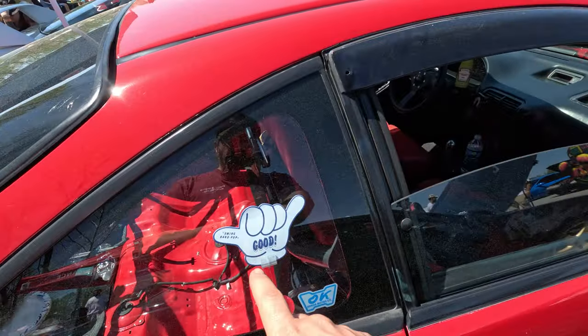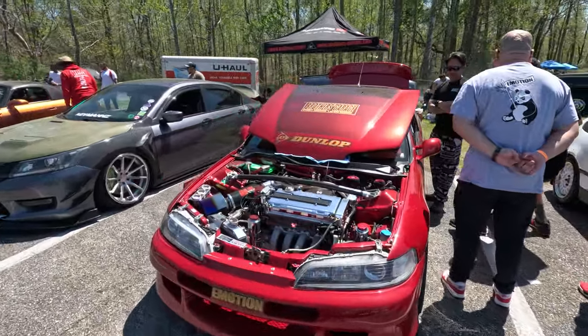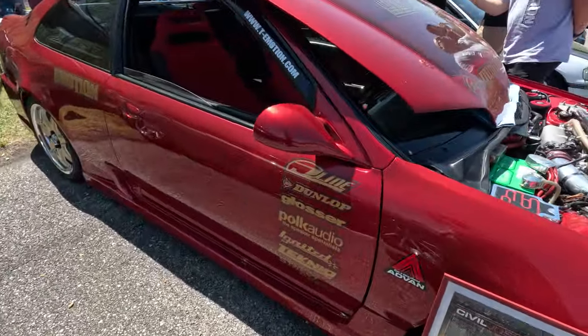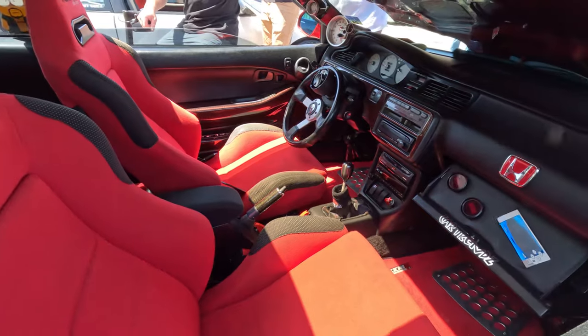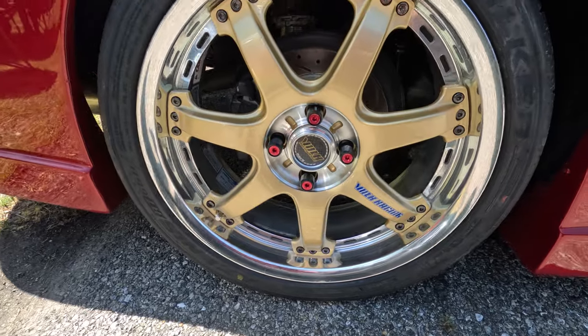Looks like a Tigger Type R. It's got all kinds of Japanese goodies in here. It's nice — this thing is really period correct. It's like 2000s show car. Got the Precision 1000 intake on it. All the sponsor stuff on the side. Very 2000s, but it's got nice Volt wheels. This is super clean.